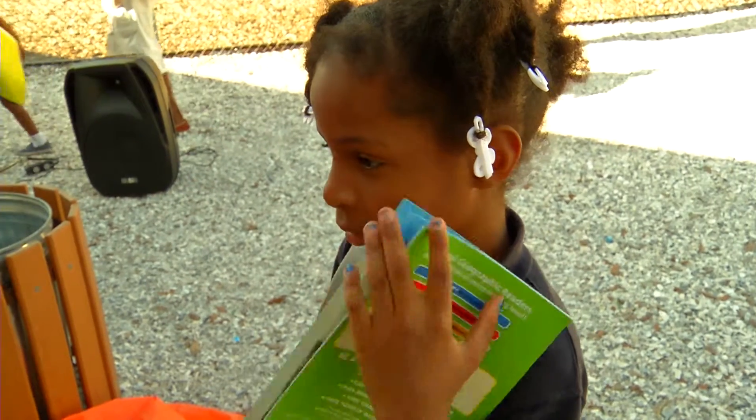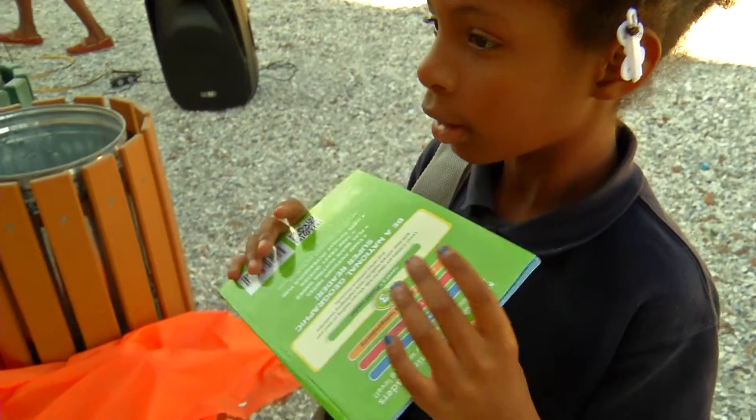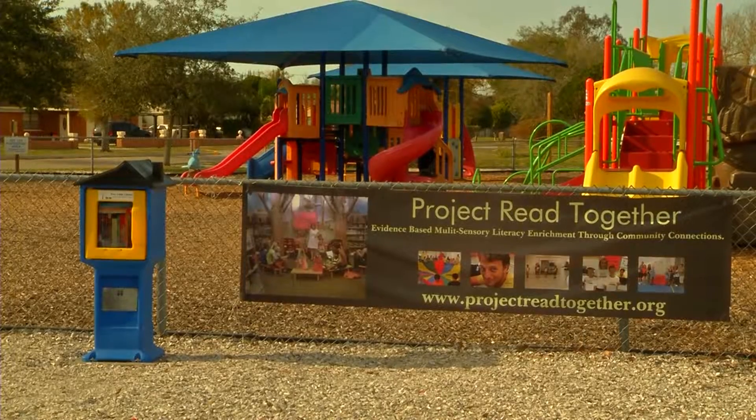We're really grateful we got the grant through Martin Luther King Day of Service. We actually started distributing books on Martin Luther King Day at Martin Luther King Park in Sarasota, along with book bags. It's just been a great way to do some good.